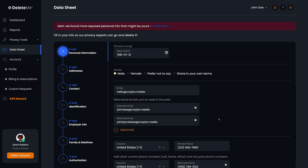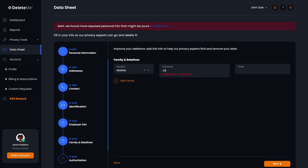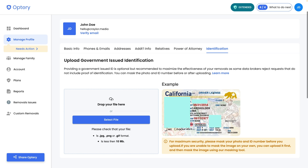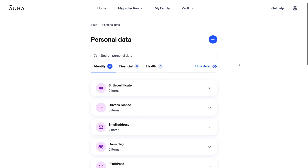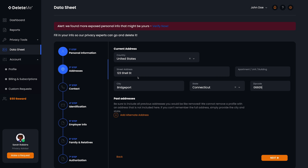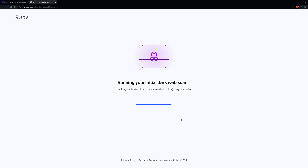Delete.me, Aura, and Optory let you provide more information like previous addresses, alternate emails, alternate phone numbers, relatives, employer information, and a copy of your driver's license. Some data brokers require a copy of your driver's license to process the removal, so by providing it in the dashboard, they can automatically send it to that broker and you won't get an email later asking for more information. Providing this extra info is optional, but if you trust your data removal service, you should want to provide as much information as possible — the more complete your profile, the more listings they can find, and that means less of your personal information is easily accessible on Google.